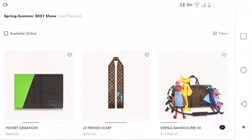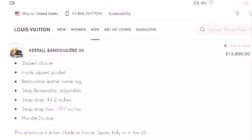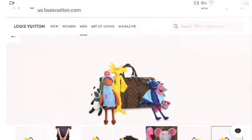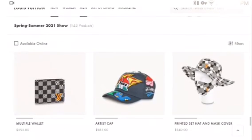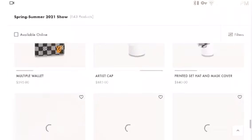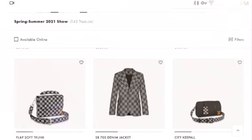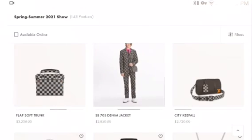Oh, that's funny, I like that. Oh my god, I didn't even see this — wow, that is ugly. 'Real leather, strap removable, adjustable.' Can I take these puppets off? I hope these things can come off so you can place them somewhere else on the bag. Multi wallet. Artist cap, printed set hat and mask cover — I would buy that, fifty dollars each so a hundred bucks. The wallet — nice and simple, five hundred ninety-five dollars. This will be the last row for me. Here we have the flap soft trunk. Oh, this is a nice jacket! City keepall — I love it. I love how they have men's purses.